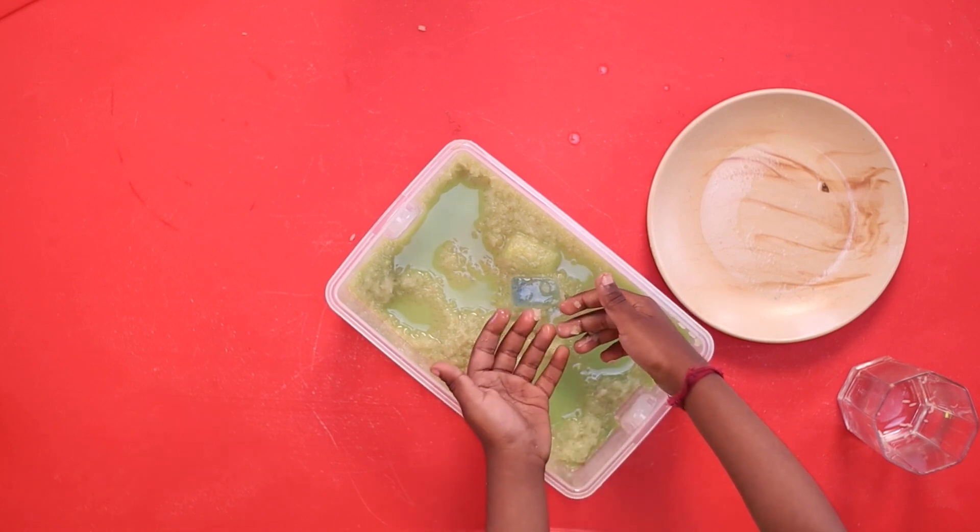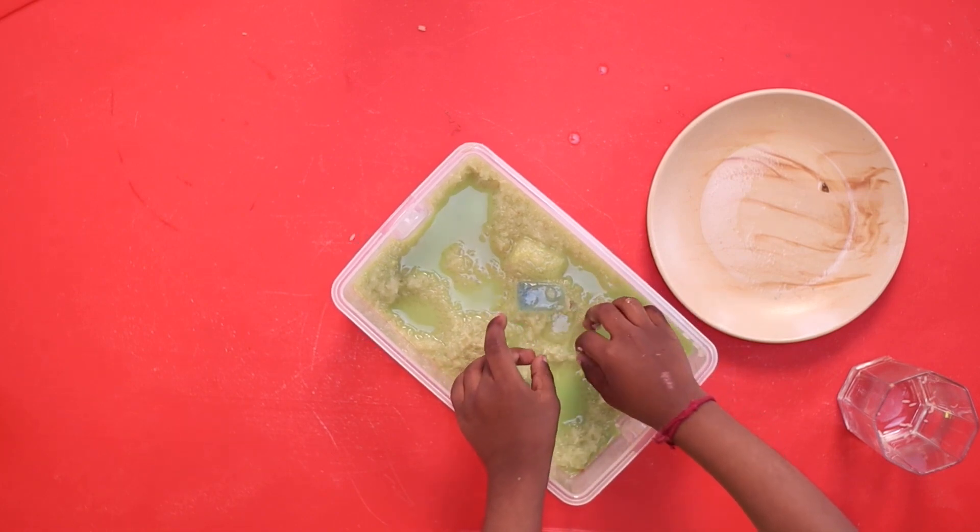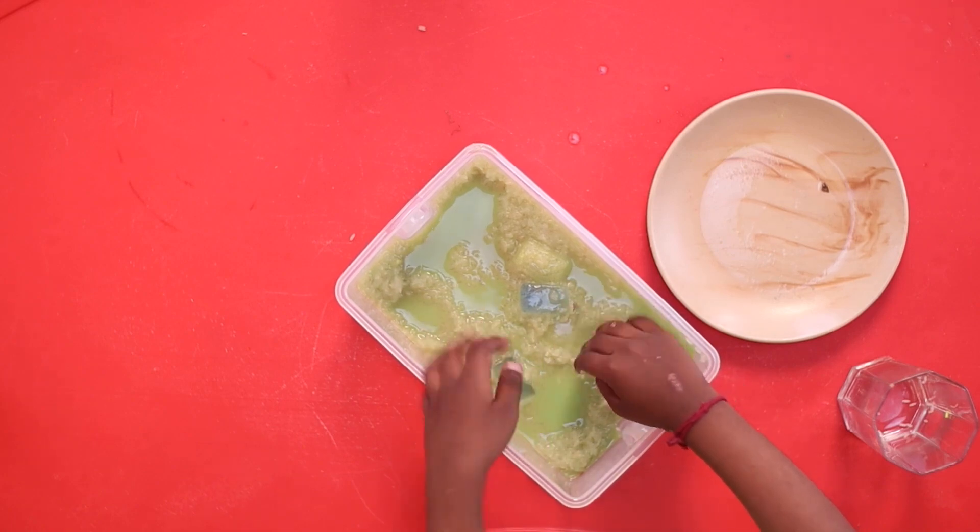The longer the rice is soaked in green, the more prominent the color will be. Today we have learned about primary colors using sensory play. You can play this game using different colors — for example, red and yellow makes orange, and red and blue makes violet. You can play this game with your other friends. See you soon, take care, bye!